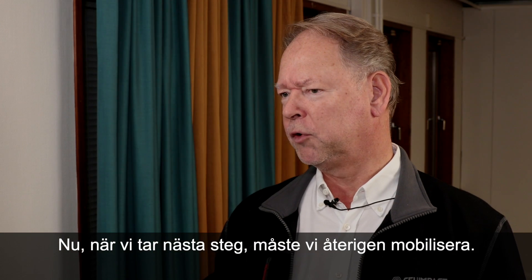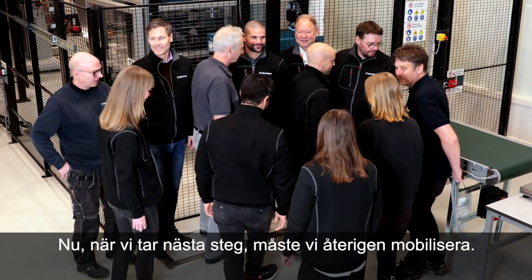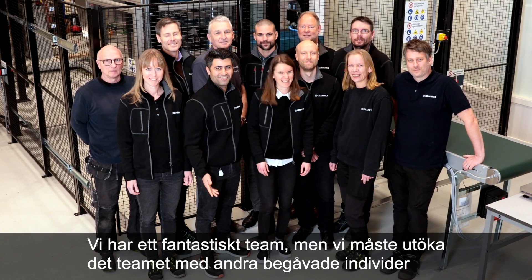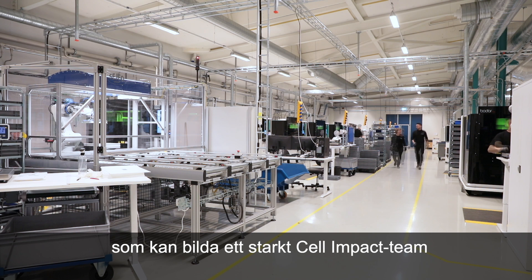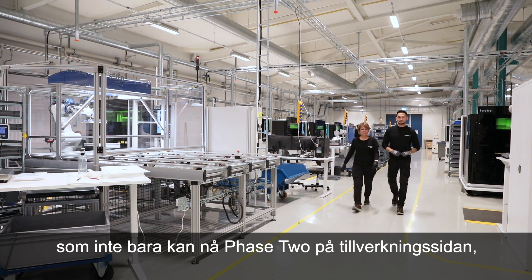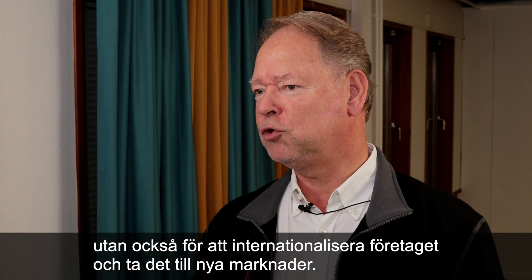And of course, now when we take the next step, we will again need to mobilise. We have a great team, but we need to enlarge that team with other talented individuals that can form a strong Cell Impact team — one that can not only achieve phase two on the manufacturing side, but also internationalise the company and take it to new markets.